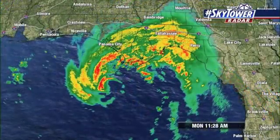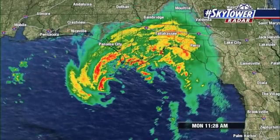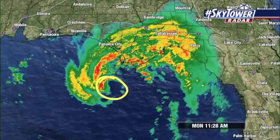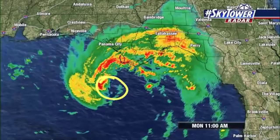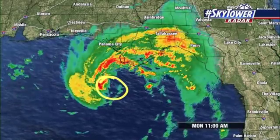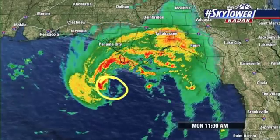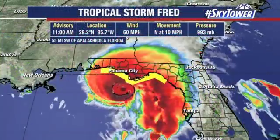Winds right now are up to 60 miles an hour. You're starting to see more and more of those strong rain bands working their way onshore. The center of circulation is right here, so it still has a little bit more time that it could continue to strengthen. Along the coastline and up across the Panhandle, there is that storm surge threat, and then obviously some very heavy rains and some gusty winds as this works its way onshore.